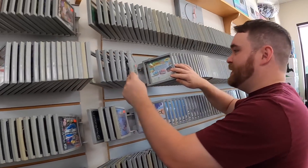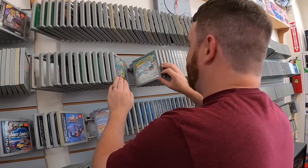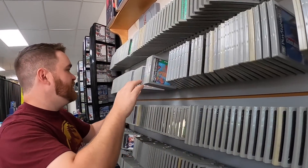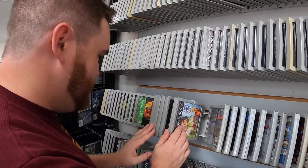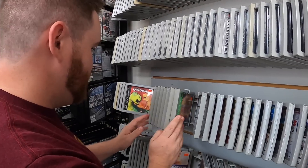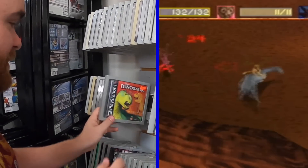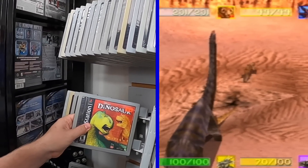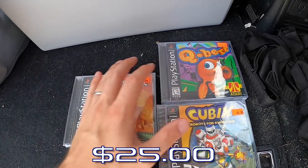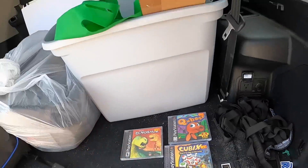We got SpongeBob SquarePants: Super Sponge — how much is it? $13. Yeah, I'm a SpongeBob man. Dora at $12.99. Oh here we go, Die Hard Trilogy — yeah, let's go ahead and do that. Or Dinosaur? Oh, Dinosaur for sure. I'm a sucker for the Disney games. So folks, we spent $25 on three pretty nostalgic titles here. I'm honestly pretty happy with that result, even though we weren't able to find any of our list games.